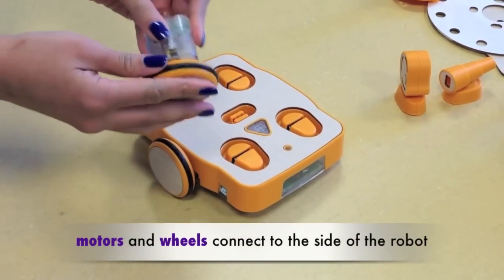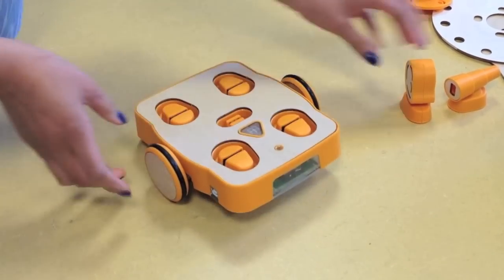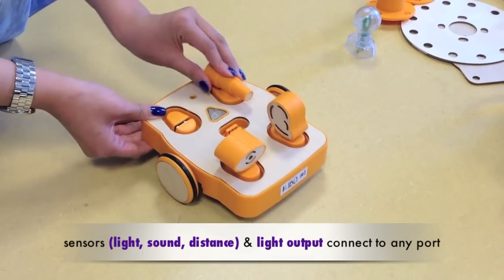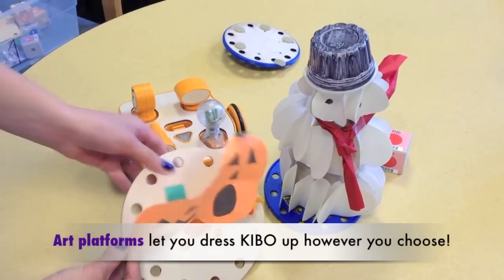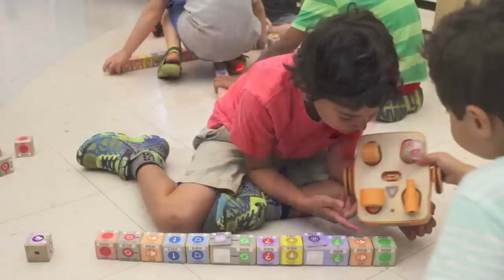Kibo is so easy to build and personalize. Each kit contains sensors and outputs that can be attached to any of the four ports on top of the robot, along with a variety of art platforms. Meaning, Kibo can look and behave differently every time you use it.